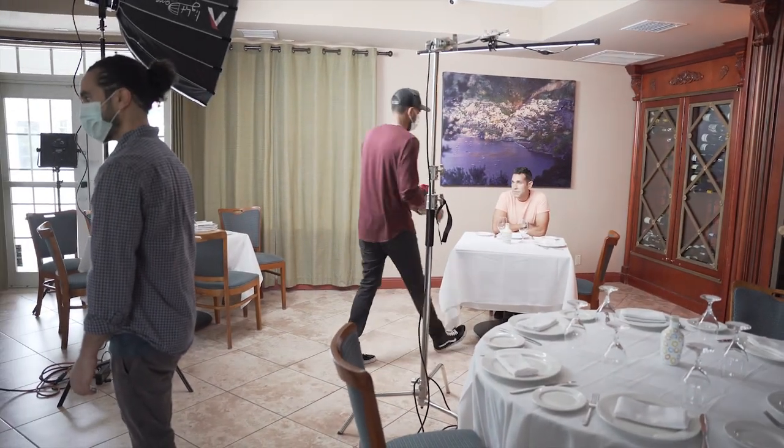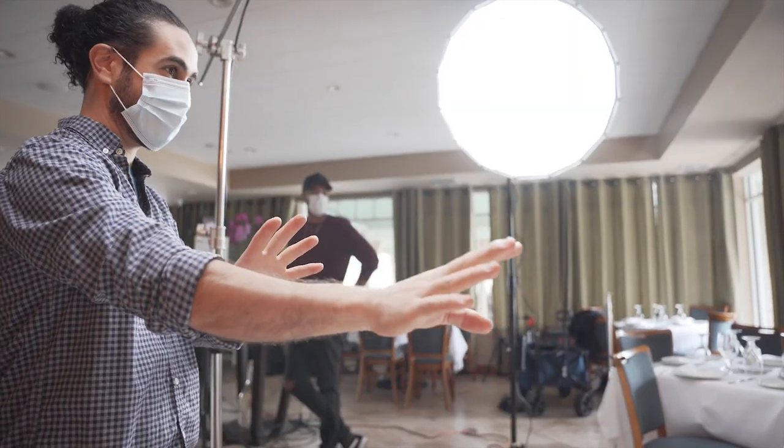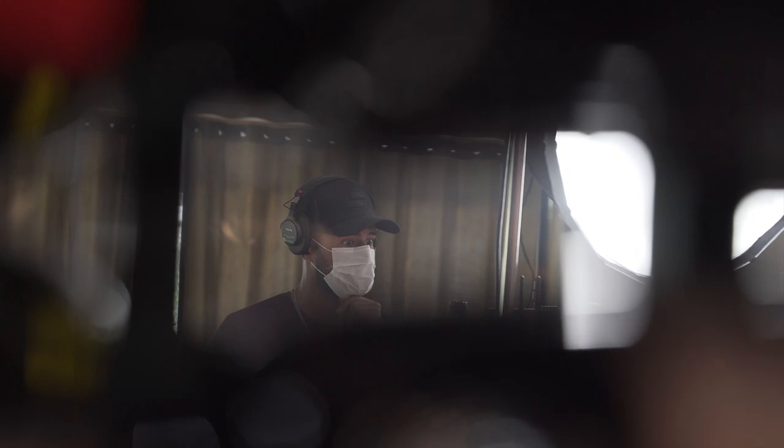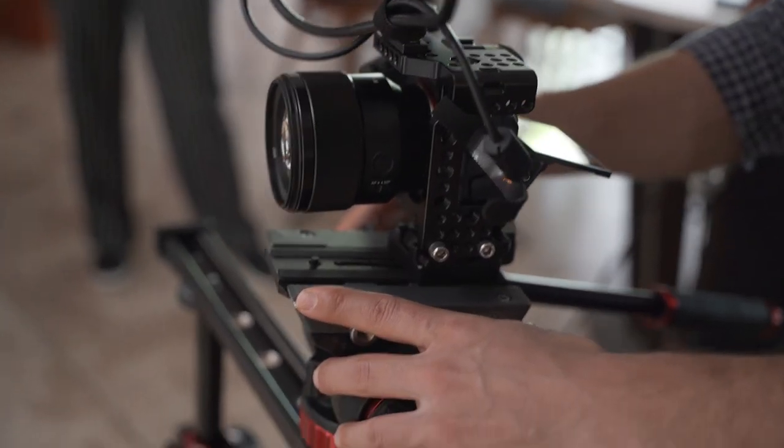If you get on set and brought a dress that didn't look good with what he was wearing or with the background, you're gonna want to have options. While the wife was getting ready doing makeup, we had the husband sit down with the behind-the-scenes guys so we could get an idea of framing. We had about four hours to do this video, so I wanted to be able to utilize that time.